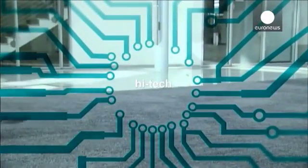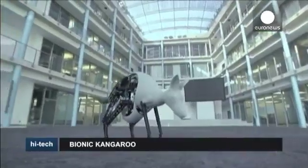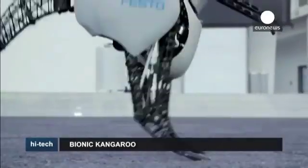Hi-tech. Dubbed the bionic kangaroo, this new robot by German company Festo was recently unveiled in Hanover.